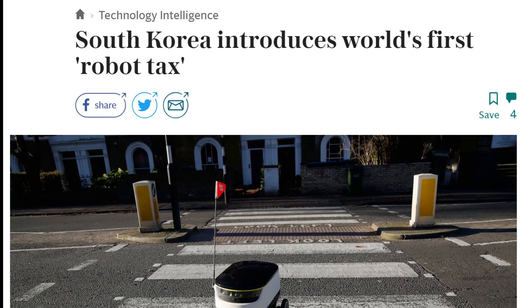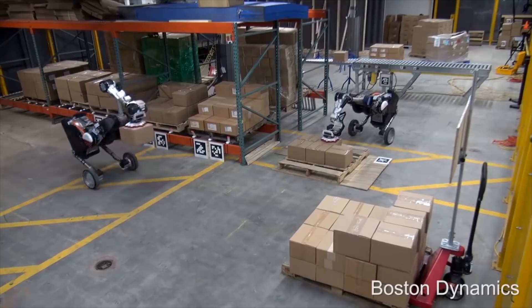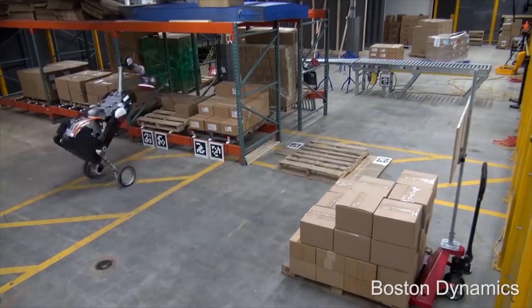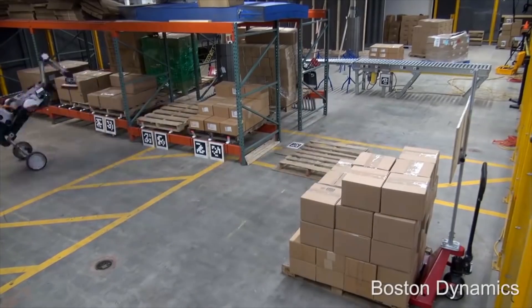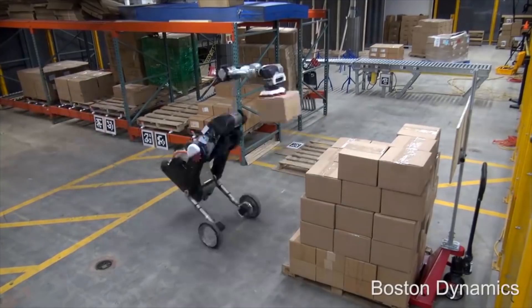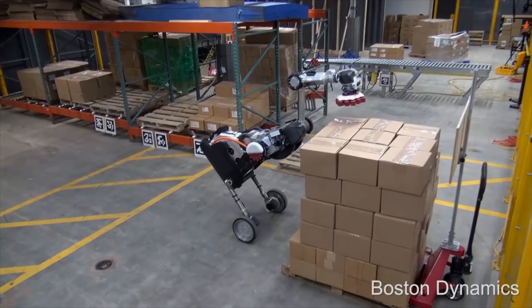Some governments are already thinking about this. In 2017, South Korea passed the first robot tax, though it was a reduction in tax breaks to companies that invested in robot technologies. It's clear that policymakers should start looking at this issue, and if done correctly it might generate enough revenue to actually be a net positive. But that's just my thoughts — what are your thoughts on the issue, and can you think of any ideas for a solution? I'm interested in reading your comments.